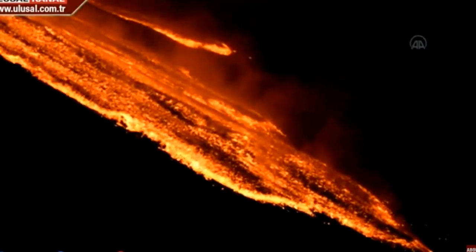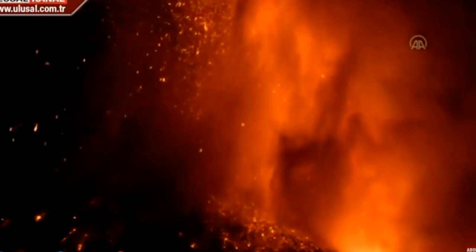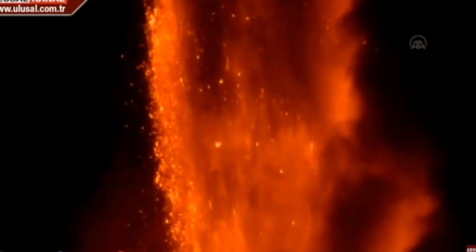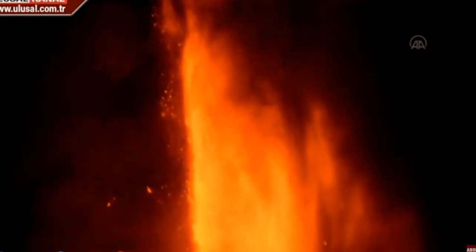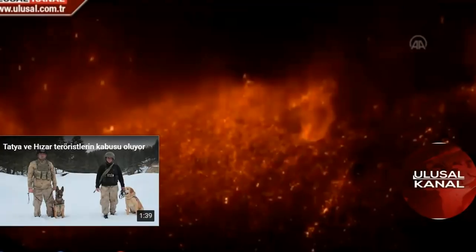Now there are tens of thousands of people within close proximity to this. And people know it's increasing now, so I can only imagine what it must be like to be so close to something so amazingly, potentially destructive. There's that 3,000-foot, 1,000-meter lava fountain shooting straight up into the air. Absolutely amazing.